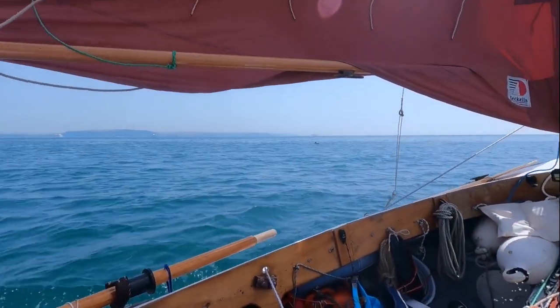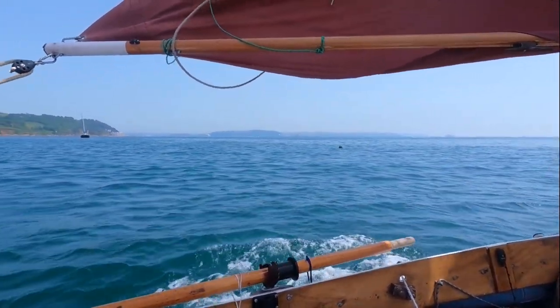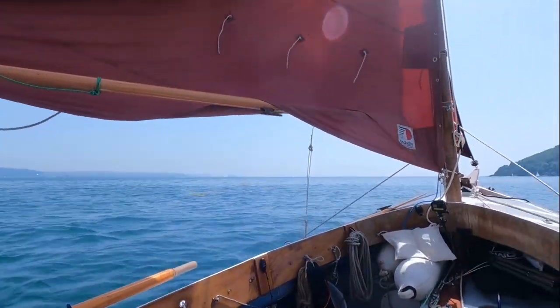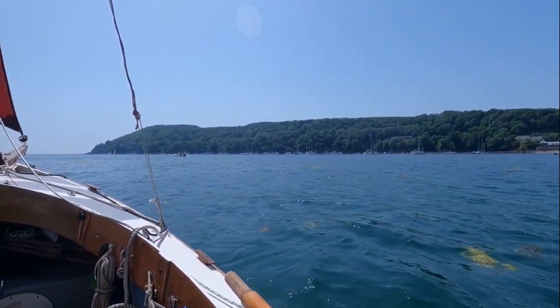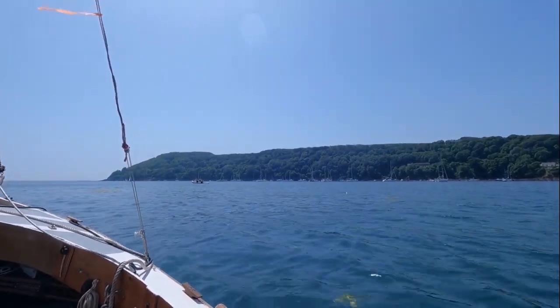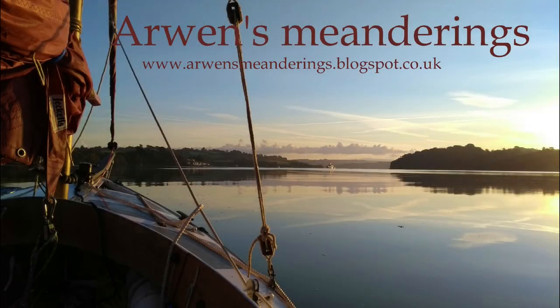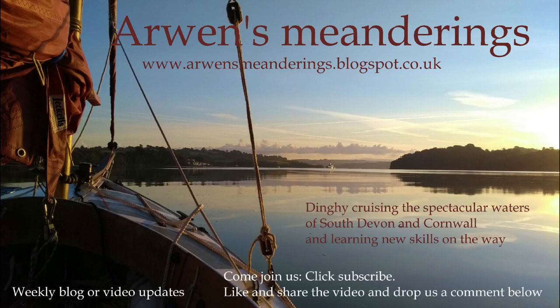There we go. Gosh, for a minute I wondered what that was — it was a log. I thought it was a sea serpent. Oh god, talk about heart-stopping for a split second. Okay, we'll turn head to wind, drop the sail, and then go in under motor. Thanks for watching — join us for Part Three: a swim and a new beach landing. Take care out there.